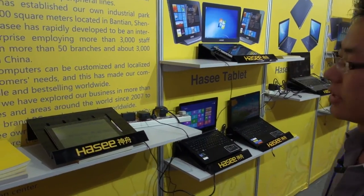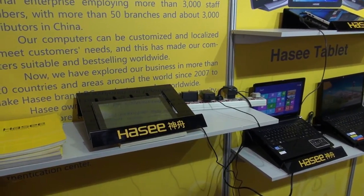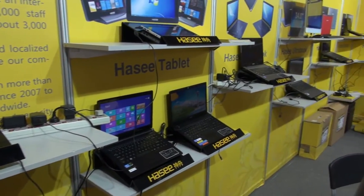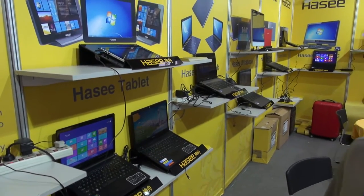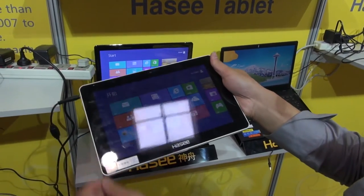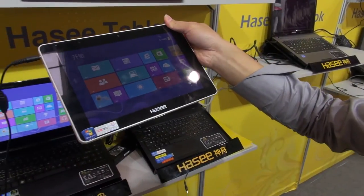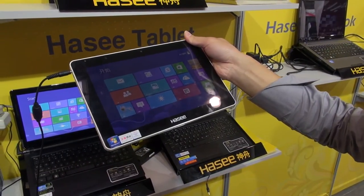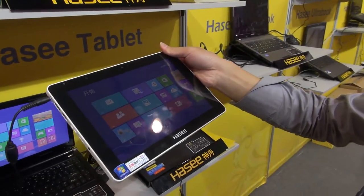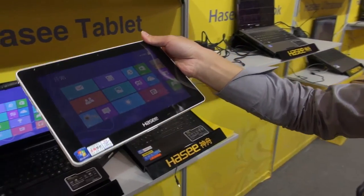In this TV show we brought here models from tablets with Android system on the ARM platform, and tablets with Intel solution on the Windows 8 platform. This one is the Intel platform with Windows 8, featuring a multi-touch capacitive screen. The platform uses an Ivy Bridge processor, so you can equip this tablet with i3, i5, or i7.